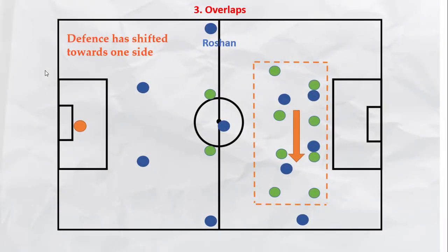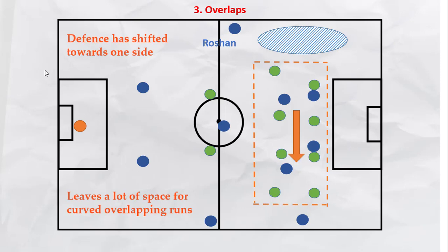Sometimes it also happens that the opposition is sucked in towards the ball and dragged to one side of the pitch, creating a lot of space on the other flank. Roshan looks to exploit these spaces by making runs behind the defense. If the point of attack is switched immediately and a through ball is played to him, he can immediately play a ball inside into the box and create a dangerous scoring opportunity.